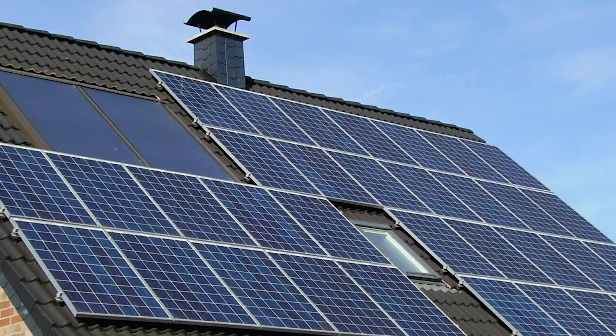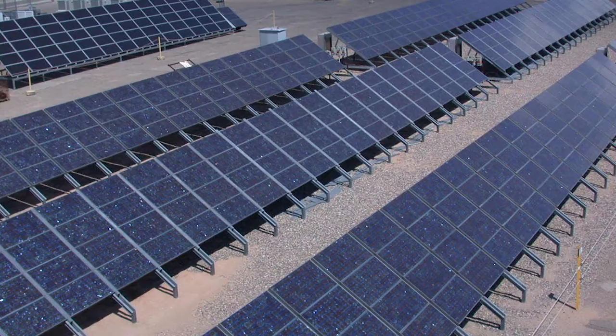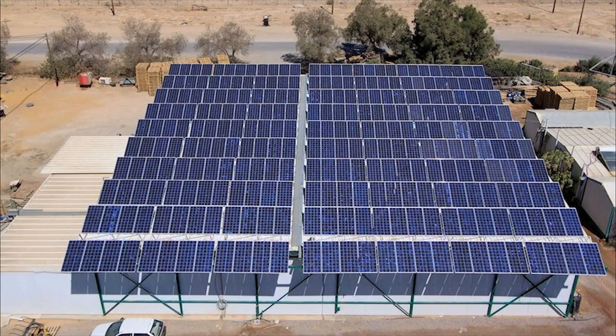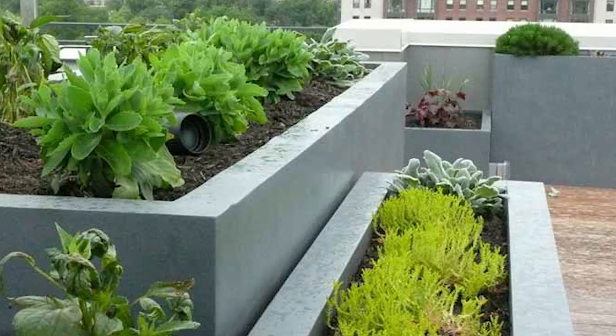We have extensive experience in the area of large and small wind energy development — industrial, commercial, institutional, and utility scale. In solar energy implementation of all types for small and large clients: in fields, on buildings and structures, building integrated and utility scale.